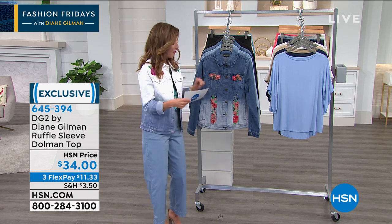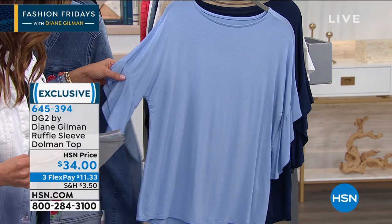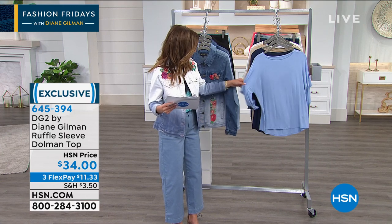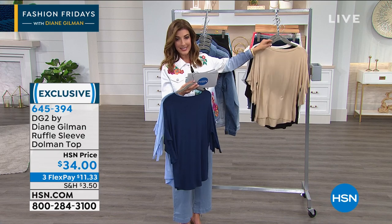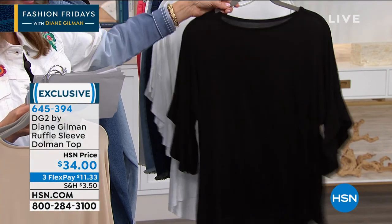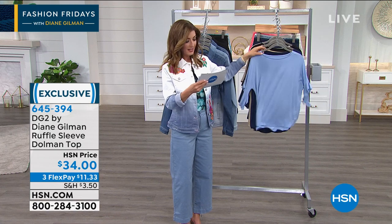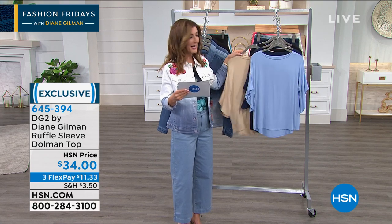Here's the ruffle sleeve dolman top. The dolman sleeve is one of the most flattering because it gives you a longer armhole with more flexibility, shape, and beautiful drape. The ruffle is very subtle. We have it in chambray, navy, sand, black, and white. It's a beautiful soft rayon-spandex blend, extra small through 3X, and it's machine washable — dry flat. It's a really soft, silky stretch jersey knit. Sand will be the next to go on this one.